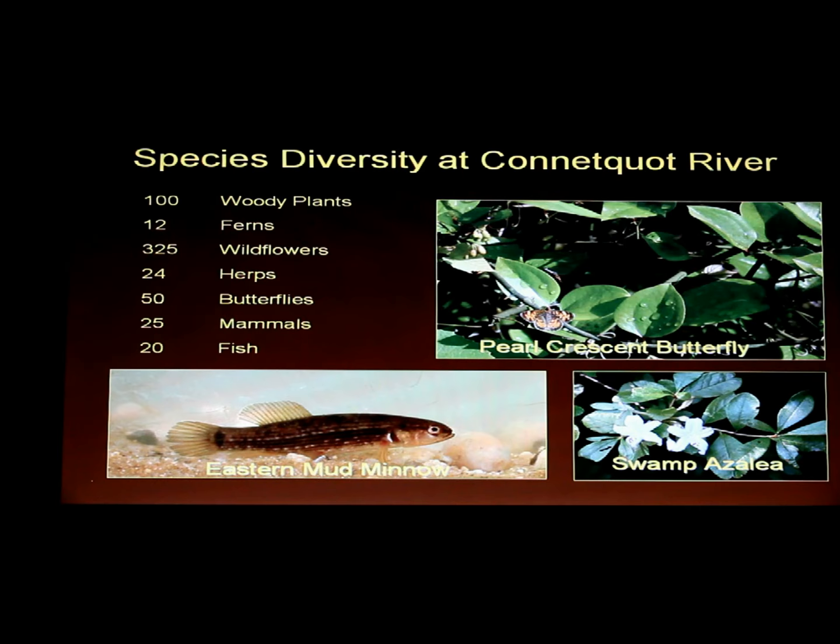There are 50 species of butterflies documented here, and 25 species of mammals. Among the less well-known ones, there's mink on the grounds living along the river. Every once in a while I see a dead one out on Sunrise Highway. Last winter, with all the snow, I was able to document tracks of mink right at lower brook. There's also weasel, shrews, moles, different species of mice, and several species of bats.